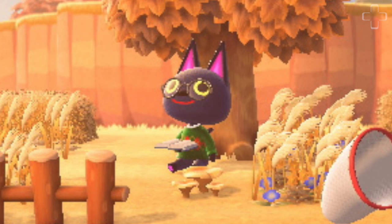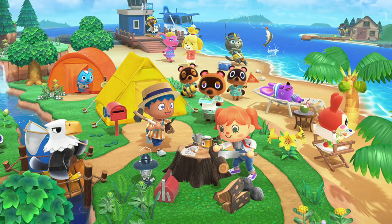Also worth noting is the fact that Kiki the cat is wearing a pair of glasses in one screenshot. Does this mean that we can customize villagers' appearances like we do in Animal Crossing Pocket Camp?